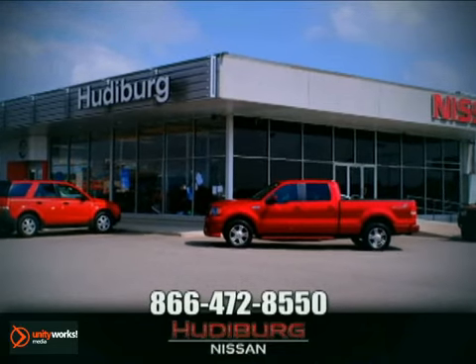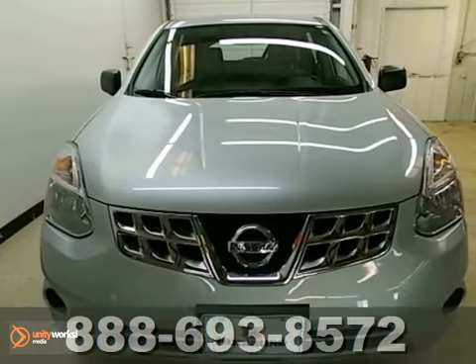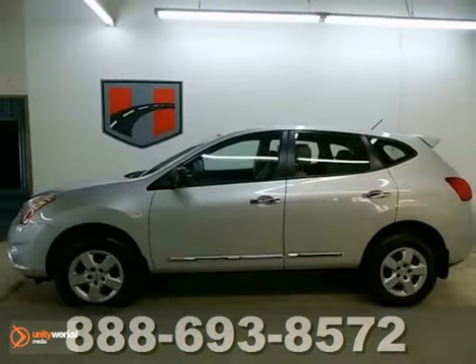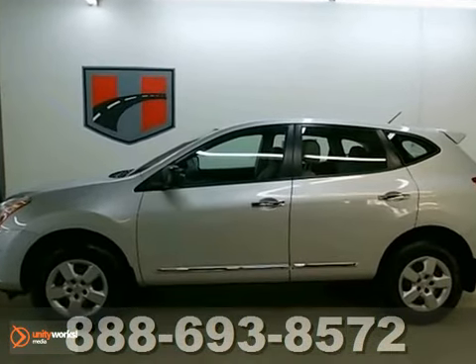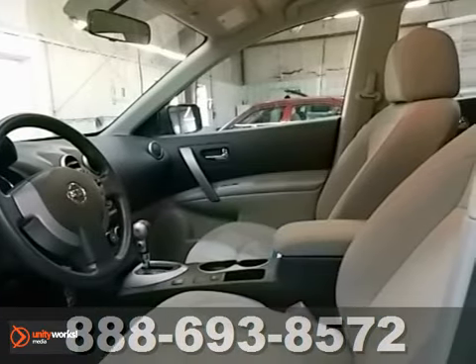At Hudeburg Nissan, we'll give you more. Here's a great value on a 2012 Nissan Rogue. This is nicely equipped with features like alloy wheels, cruise control, and a multifunction steering wheel.